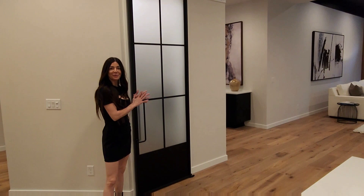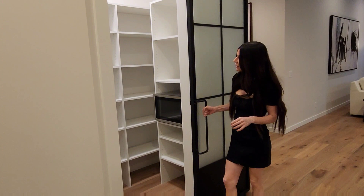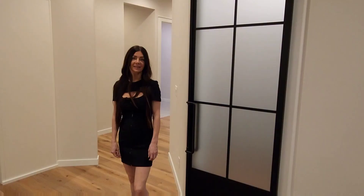Look how great this pantry is — it's right off the kitchen. I love how you can still see the light inside, but the frosted glass lets you hide any mess you might have. There's a lot of light and a lot of storage space — I love it.